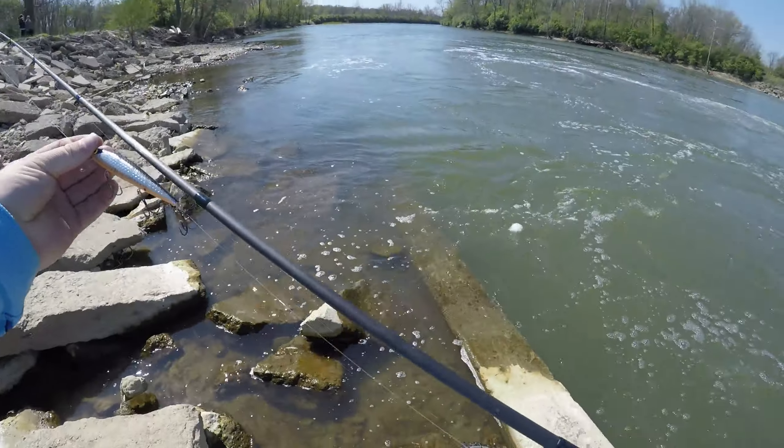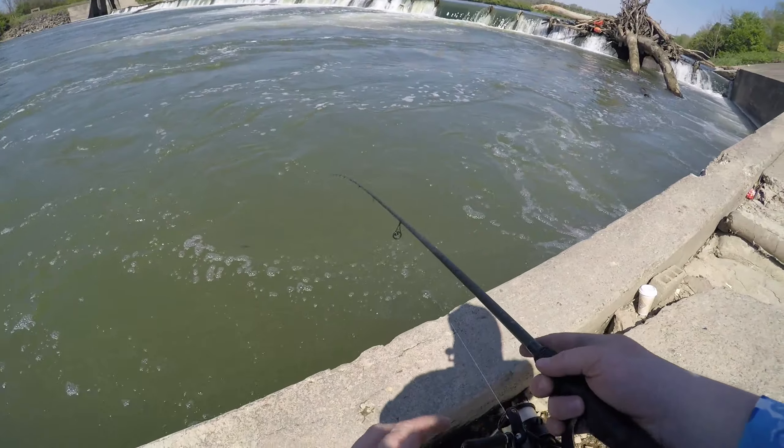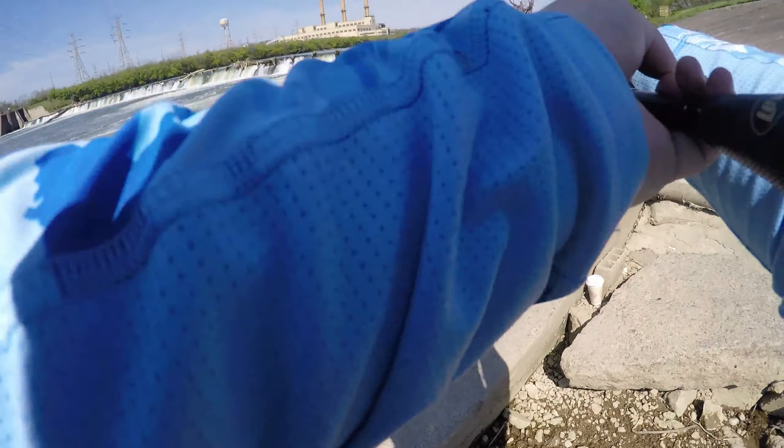Alright guys, we're going to try a Smithwick jerkbait down here at the Great Miami River. Water's up a little bit, but let's see if we can't get one.